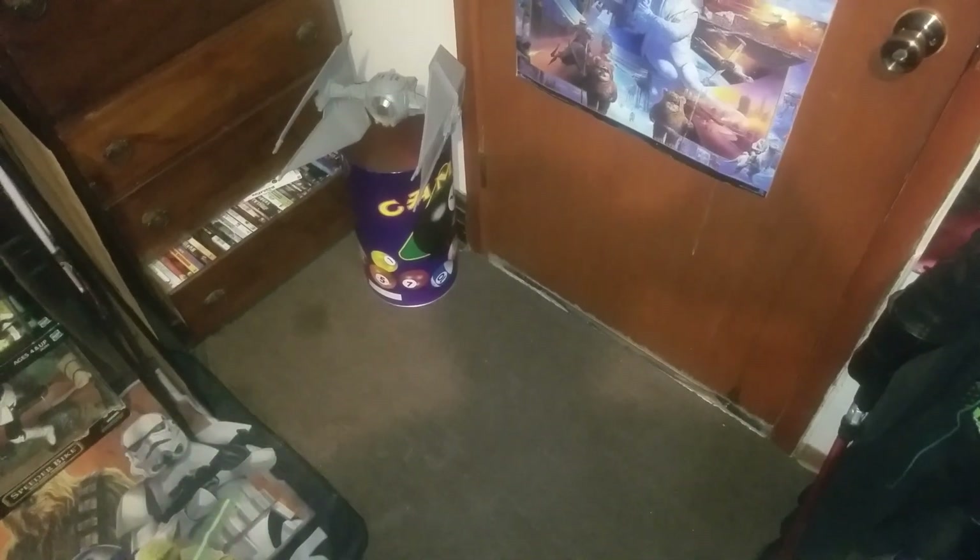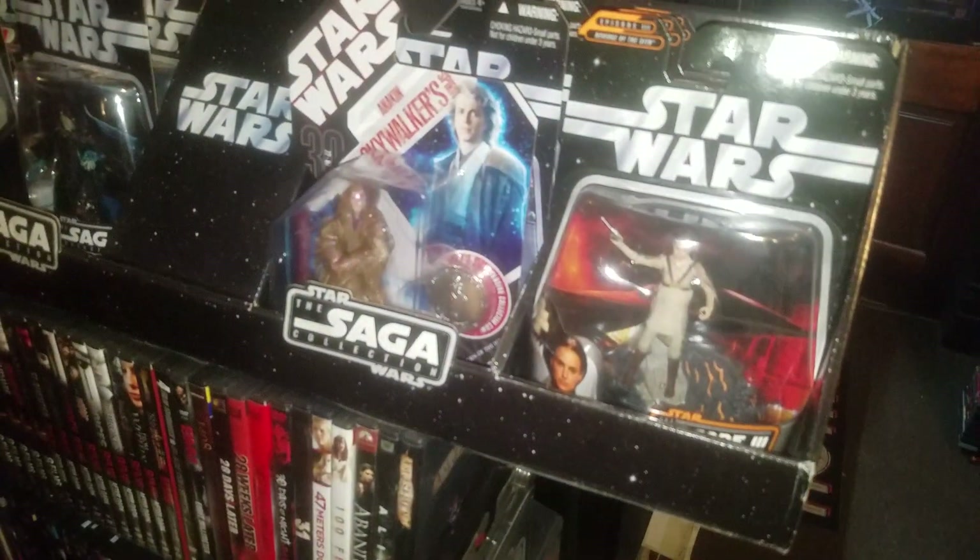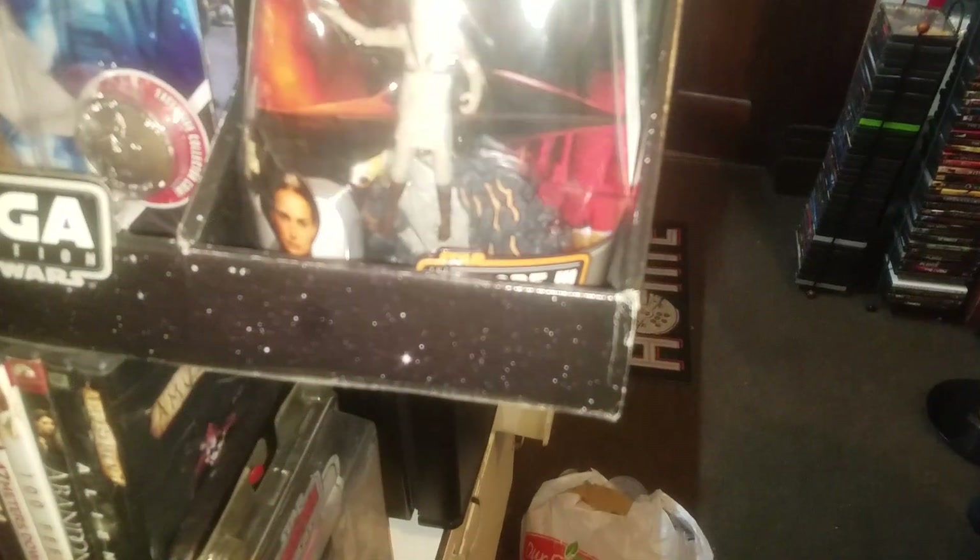The main part - the vault as I call it. So anyway guys, we will get started and hope you guys enjoy it. So this is basically the main part of the museum - this is all my figures, well not all my figures, but some of the saga collection.